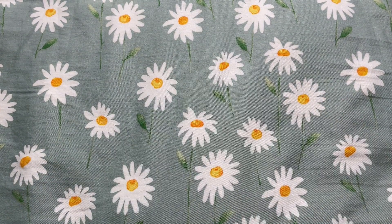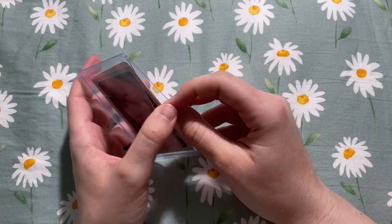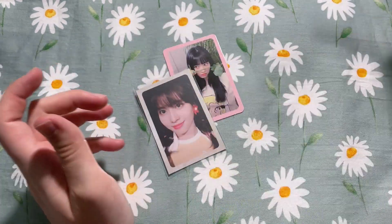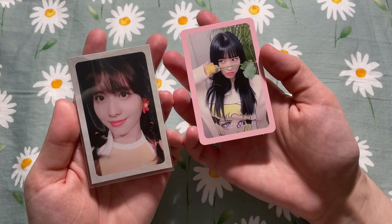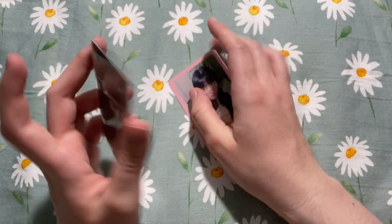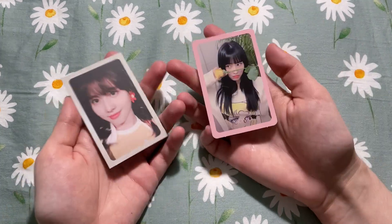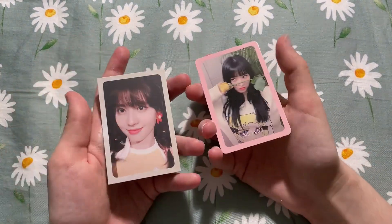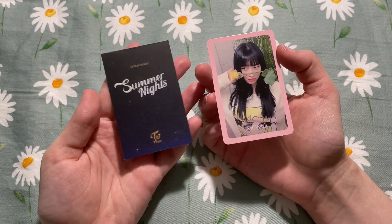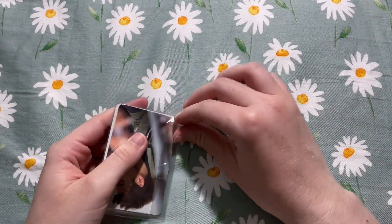I actually have a lot of TWICE so let's just keep going. These are two Momo photo cards — this is for one of the sets I'm collecting for OT9, and this card I don't need so I'll put it up for trade. I don't really mind buying TWICE cards in sets with cards I don't need because it's super easy to either trade them for other cards I need or just sell them.